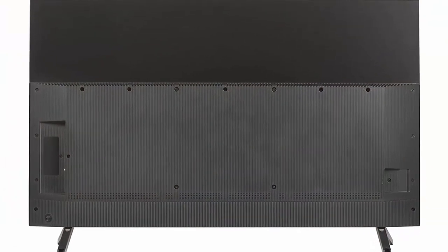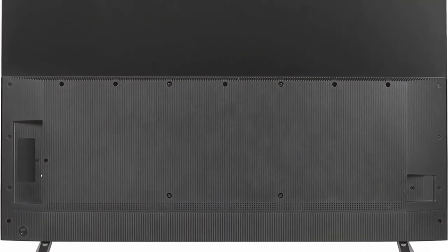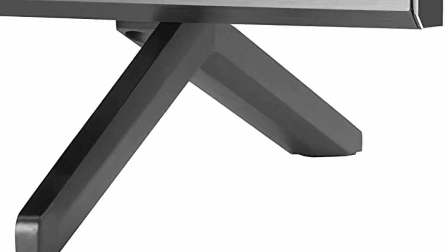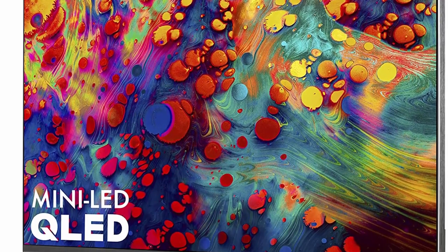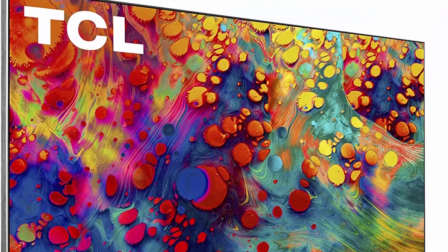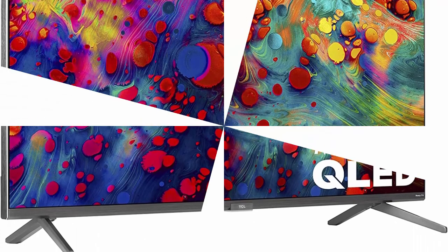Product size with stand: 65.8 inches x 41.4 inches x 15.9 inches. QLED Quantum Dot Technology delivers better brightness and wider color volume. Contrast Control Zones individually optimize contrast across up to 240 localized zones for striking contrast between bright and dark areas of the image.